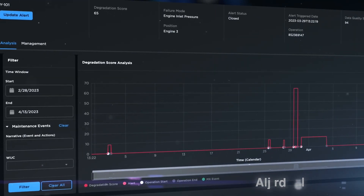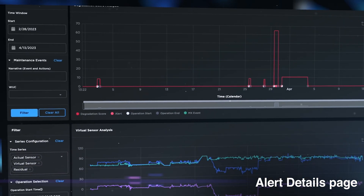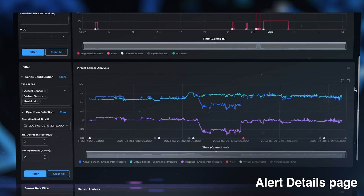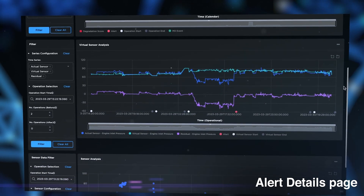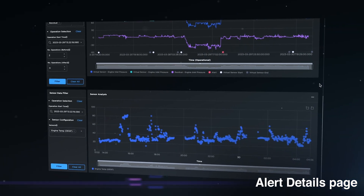The Alert Details page goes even deeper. This page is a complete evidence package for each alert, including several key data visualizations that provide context of the alert relative to other alerts, flight operations, maintenance events, virtual sensor prediction from the AI-ML model, and raw sensor feeds.